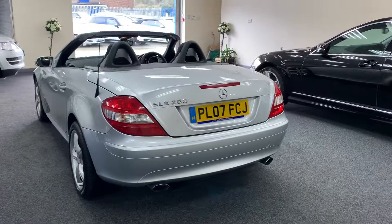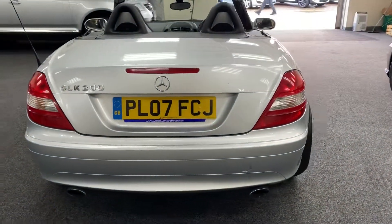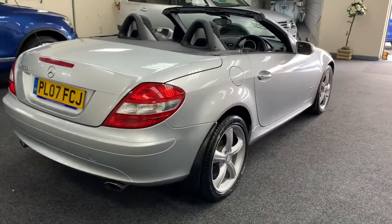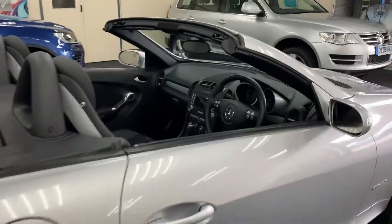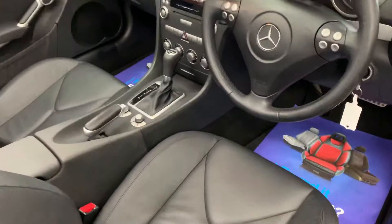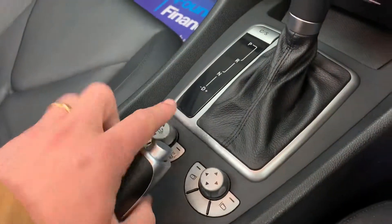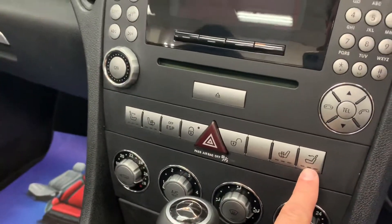Fully automatic electric hardtop. Controls here to operate the electric roof. We've also got heated seats and the air scarf I mentioned.